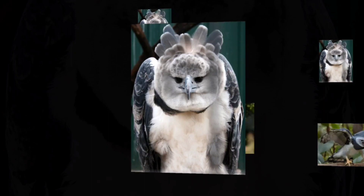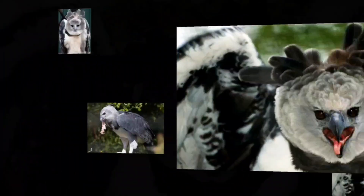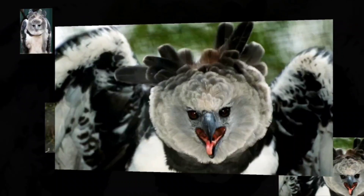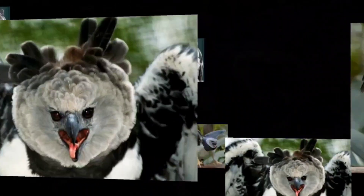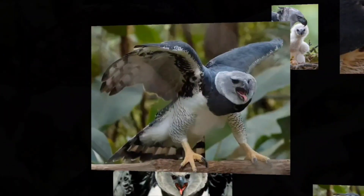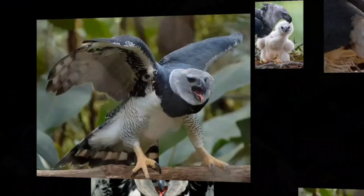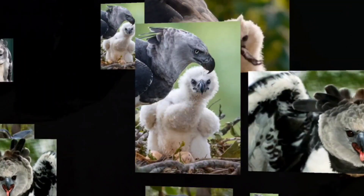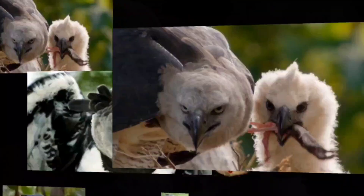Harpy Eagles are also a monogamous species that appear to form lifelong bonds with their chosen mates. And once every two or three years, during the rainy season of April or May, the female will typically lay two eggs at a time, but only raise a single chick due to the first or strongest hatchling usually killing their sibling. From hatching to death, these eagles can live up to 35 years in the wild.